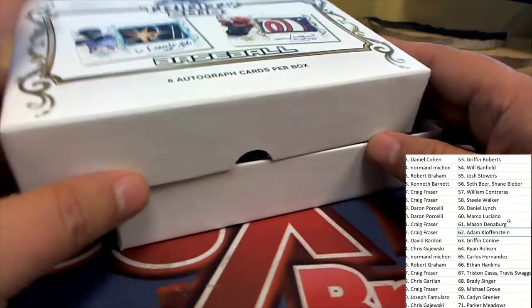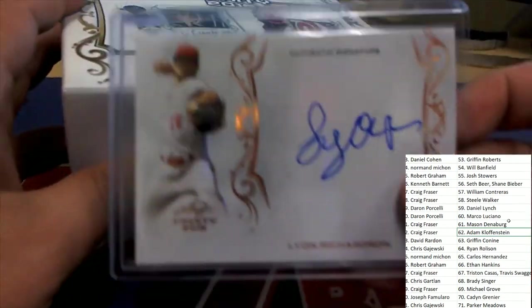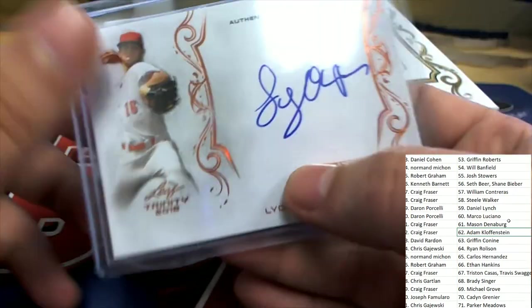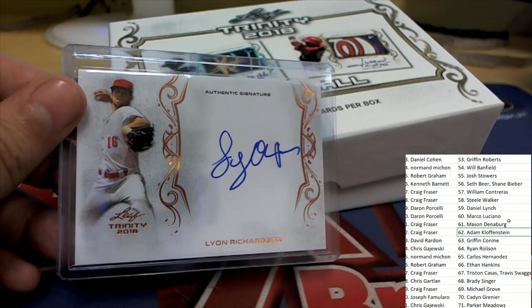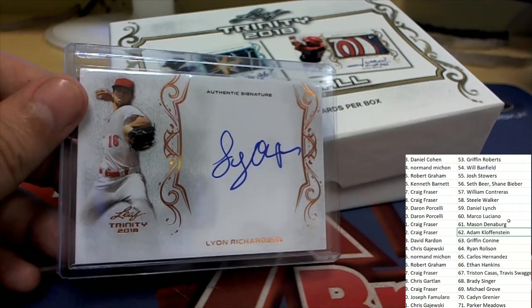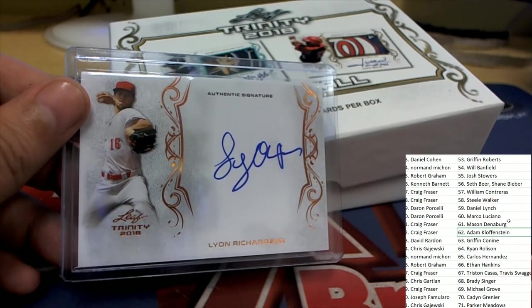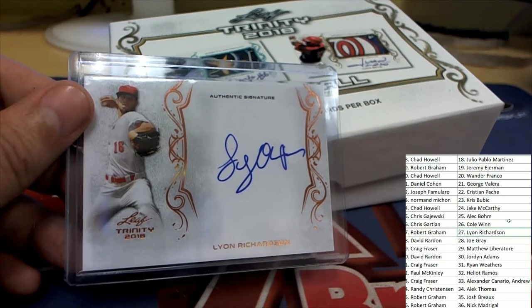There are six autographs in here and this is the third one coming out of our box break — a Richardson signature. Robert G, this one is for you.